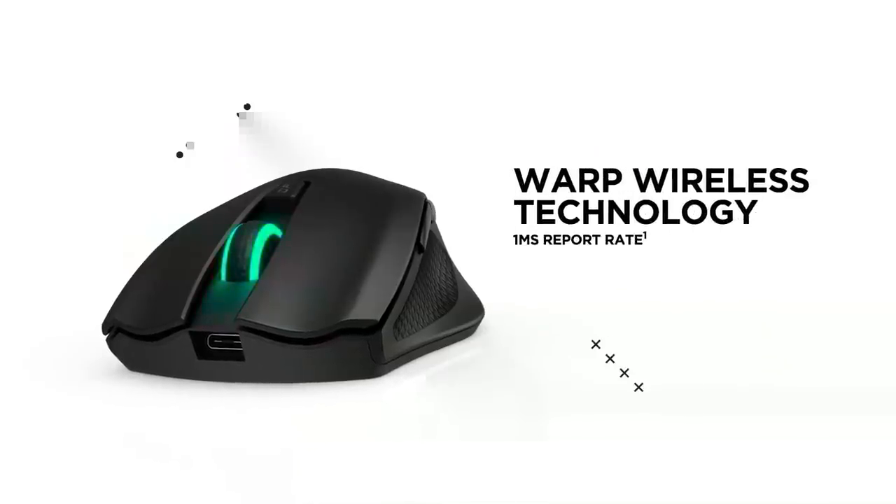Digital Foundry is proudly sponsored by Omen's new wireless range of mice, keyboards, and headsets.